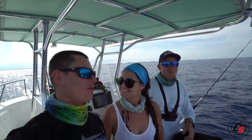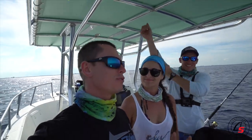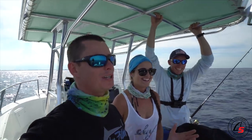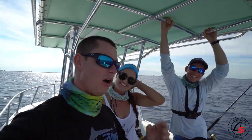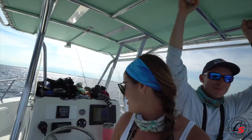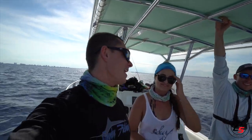Thank you so much for watching this video. We did get the target species, and for those of you who clicked thinking we're fishing for dolphin porpoises - we would never do such a thing. But if you got clickbaited, don't feel bad. We did catch those mahis - they were very small. We did a round trip of 50 miles and went about 20 offshore. That is a lot of water and a lot of gas money.